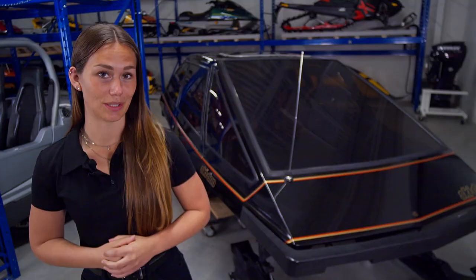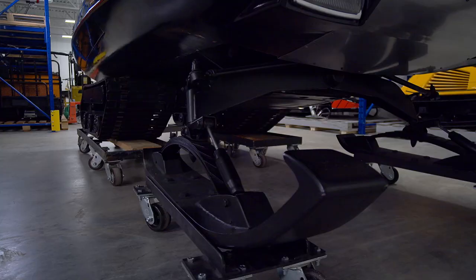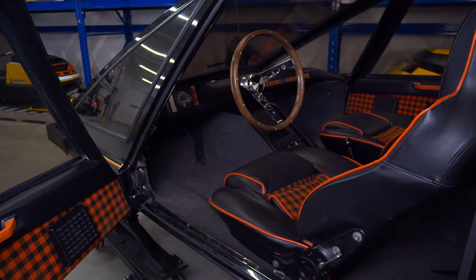This vehicle bears many similarities to a classic car of the period. First of all, unlike a Ski-Doo snowmobile with direct steering where the movement of the steering wheel is that of the ski, the Mirage's steering is rack and pinion.